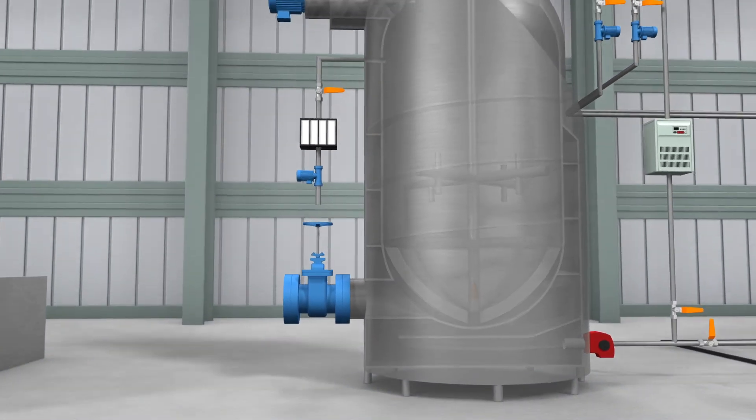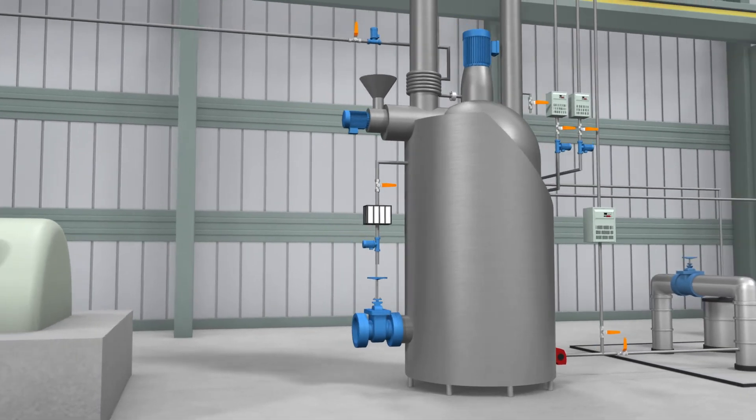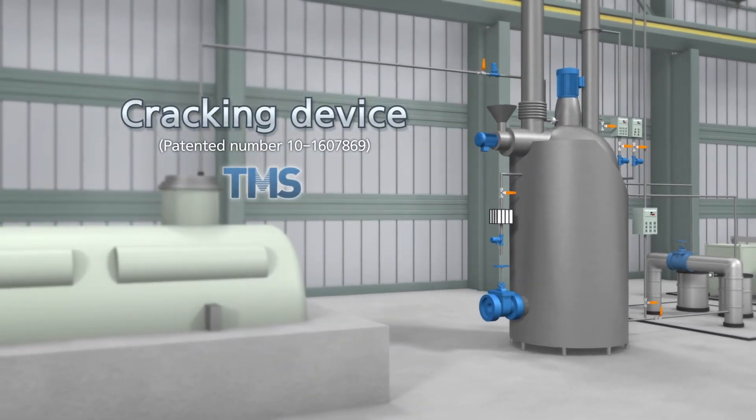The cracking device is an efficient piece of equipment that converts waste oil — which would otherwise be incinerated and wasted — into useful fuel.